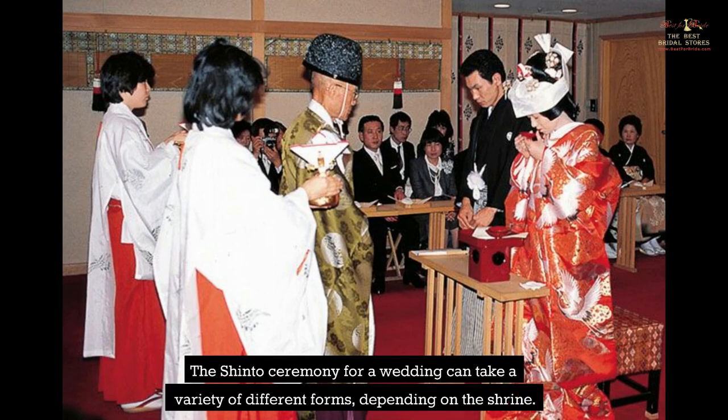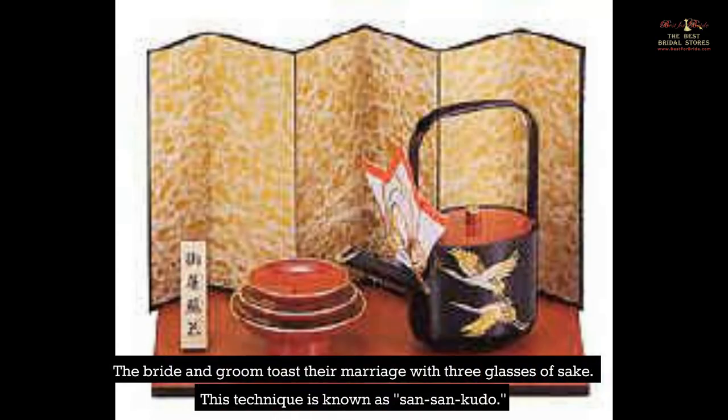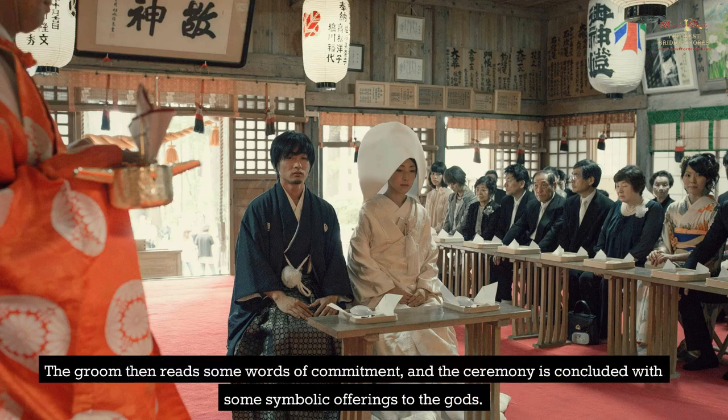The Shinto ceremony for a wedding can take a variety of different forms depending on the shrine. In most cases, the purification and the priest's offering of prayers to various deities come at the beginning of a Shinto wedding ceremony. The bride and groom then toast their marriage with three glasses of sake in a technique known as San-San-Kudo. The bride and groom each take a sip of sake from a small, medium, and large cup during the ceremony. The groom then reads some words of commitment, and the ceremony is concluded with some symbolic offerings to the gods.